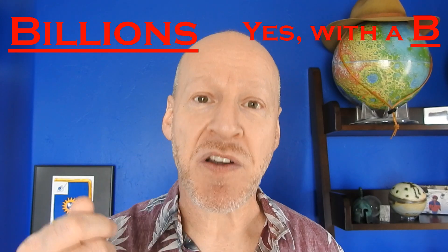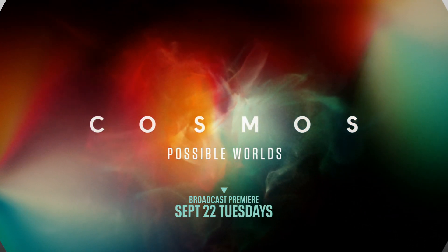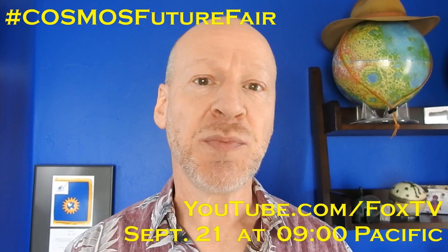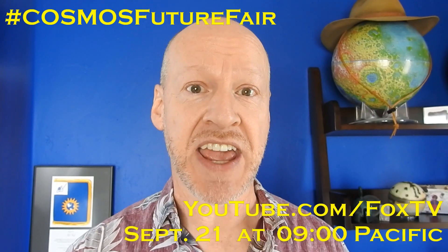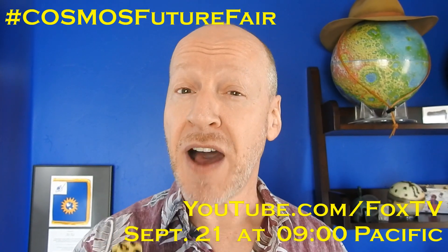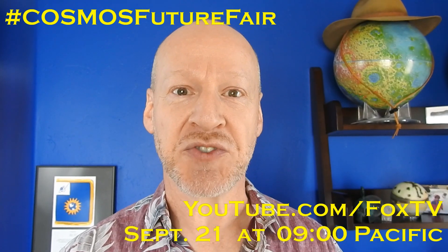Remember, there could be billions of Earth-like planets in our galaxy alone. Someday, hopefully, we'll get a chance to explore them. Cosmos: Possible Worlds premieres on September 22nd on Fox at 8/7 Central. And hey, join us for the Cosmos Future Fair Presentation Day — that's on September 21st at 9am Pacific Time on the Fox TV YouTube page for a day of demonstrations that give us hope for the future.